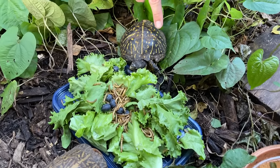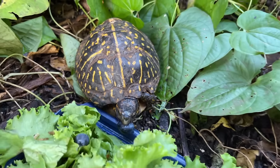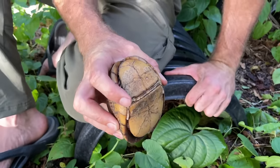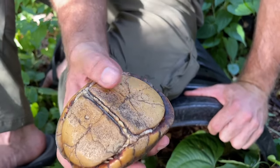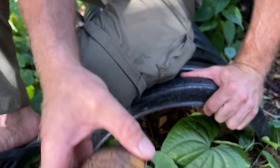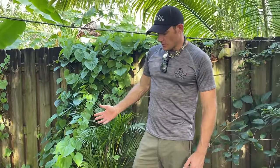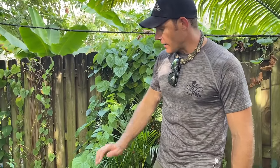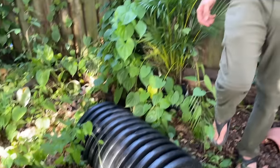You can see the scarring on the shell right here — we think Basil was attacked by a dog. They're called box turtles because when they close up their shell, they have a hinge on the plastron and they close up like a box, sealing off all their limbs to protect them — pretty cool! As you can see, we try to keep the enclosure as natural as possible: very grown in, lots of vegetation, and lots of hiding places from the rain or the heat of the sun. But we're going to move on to our next outdoor enclosure.